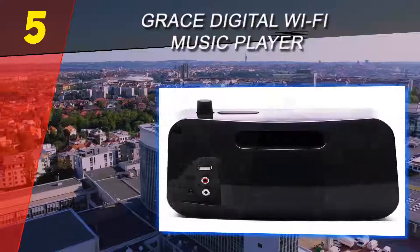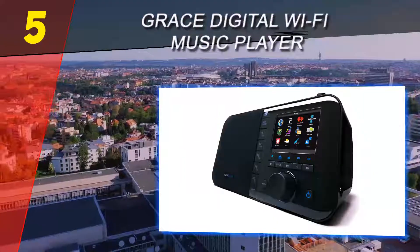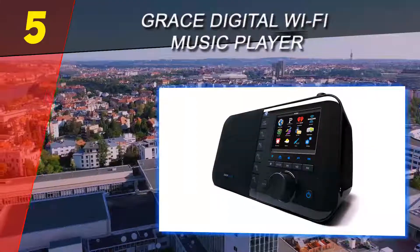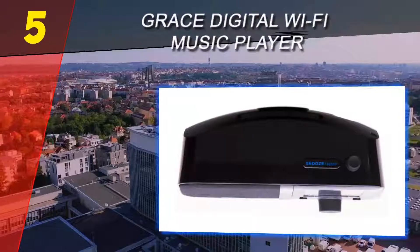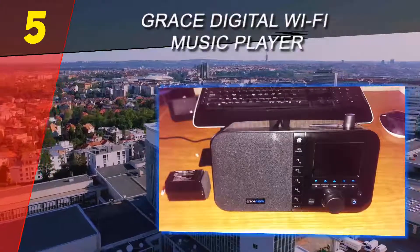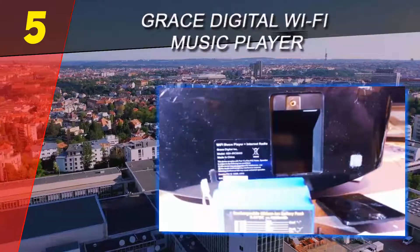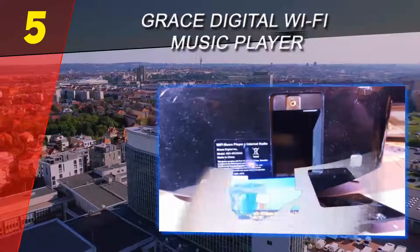The 3.5-inch LCD display can show colorful album art or station information as soon as you select one. Smart menu icons appear on the display and you can navigate between them effortlessly. This display has high contrast to present colors much more vividly, and reading information on it is very easy. With this radio you can access and play more than 17,000 radio stations.